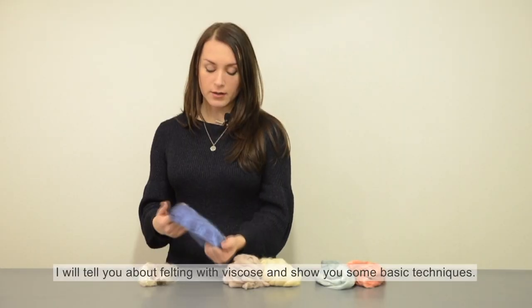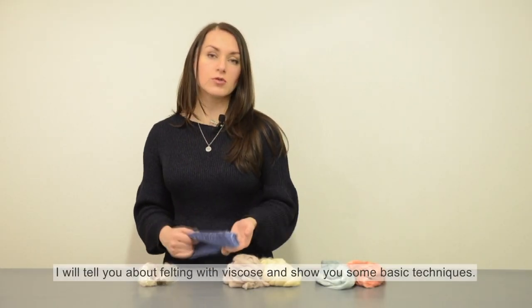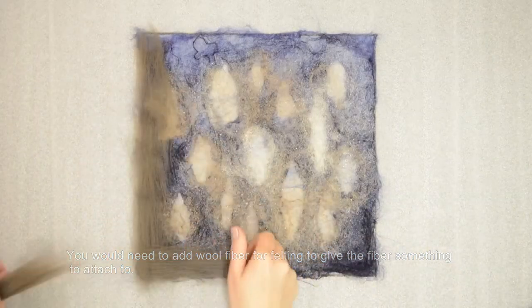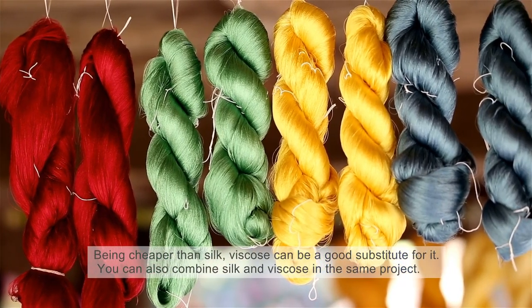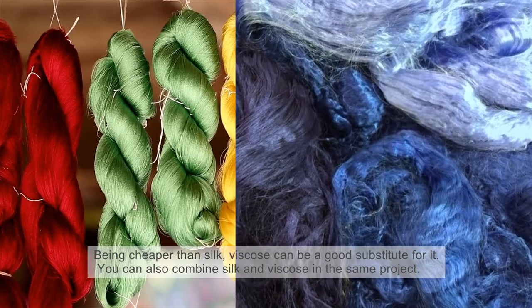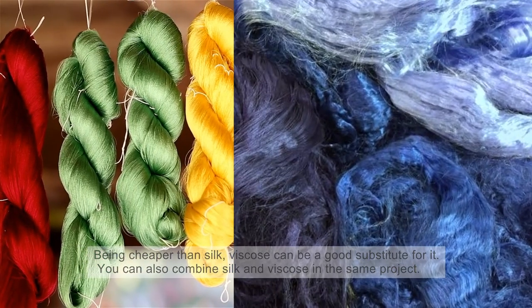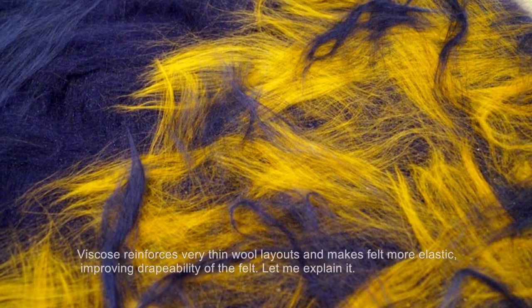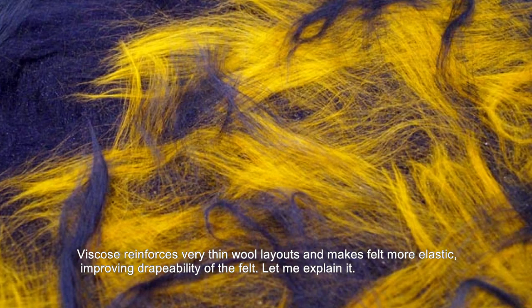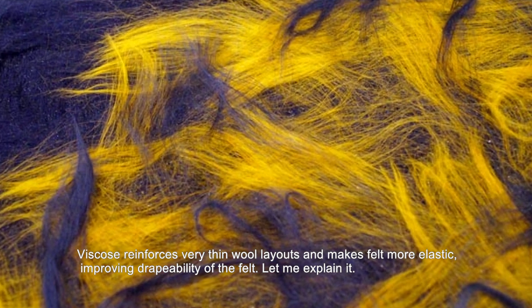I will tell you about felting with viscose and show you some basic techniques. The viscose fibers will not felt on their own — you would need to add wool fibers to give fibers something to attach to. Being cheaper than silk, viscose can be a good substitute for it. You can also combine silk and viscose in the same project. Viscose reinforces very thin wool layouts and makes felt more elastic, improving the drapability of the felt.